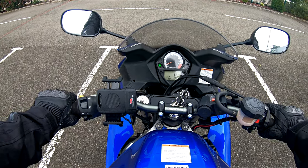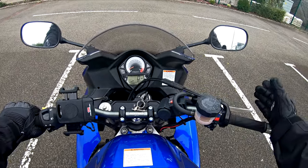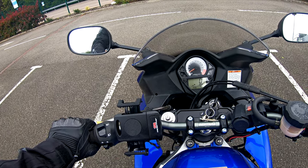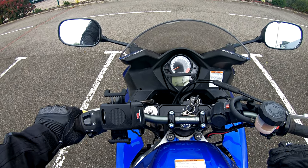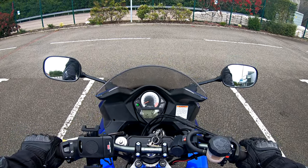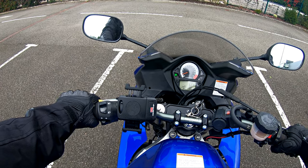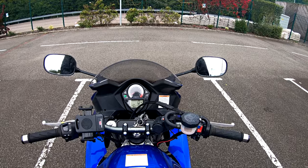Learning where your biting point is on your bike is key. If you put it into gear and feel the bike and listen to the engine — hear the revs drop when you reach that biting point — that's your biting point. So learning where your biting point is, not just guessing but actually physically learning where it is, helps that muscle memory. I don't have to put it in gear to know where it is — I know for a fact exactly where my biting point is. By learning that, your slow control is always going to be pretty good.